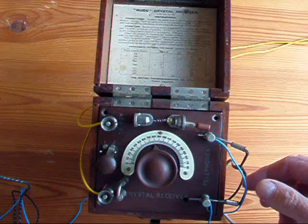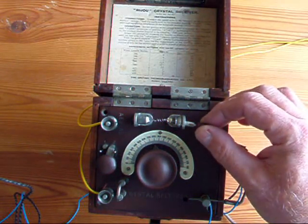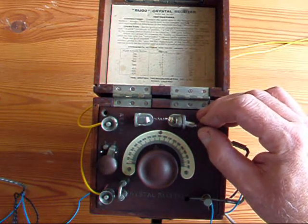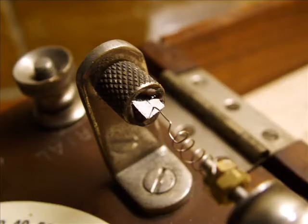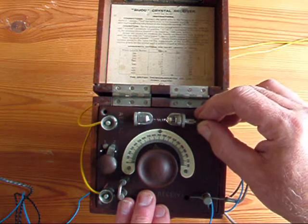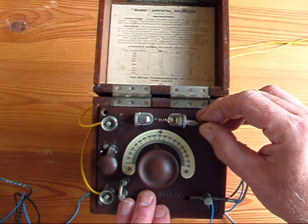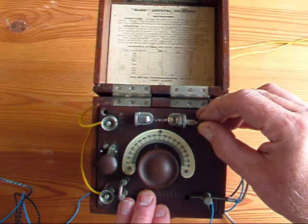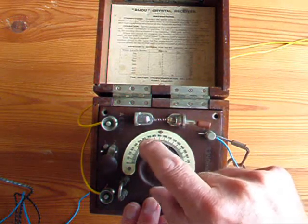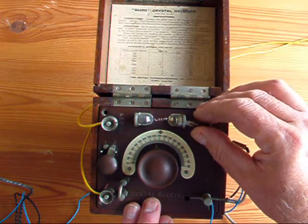I've now got the camera connected to the crystal set via these two blue wires and a little amplifier. You'll see as I move the cat's whisker on the crystal there it's disconnected. There are different places on the crystal that will produce stronger and weaker signals.